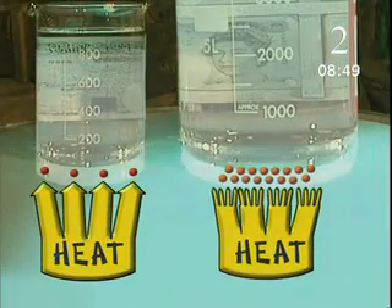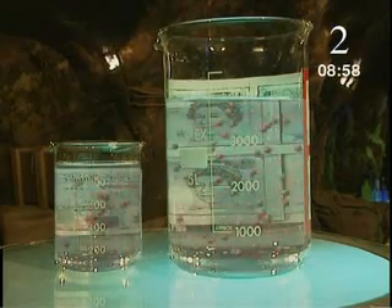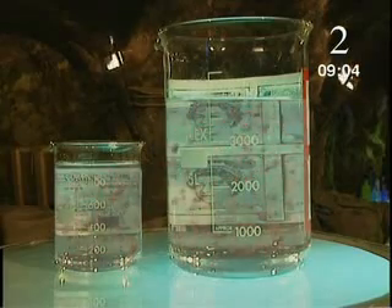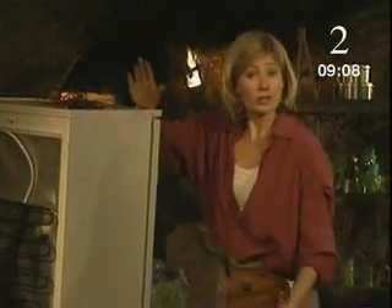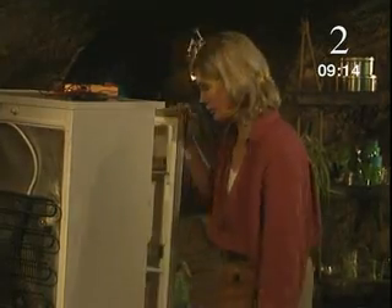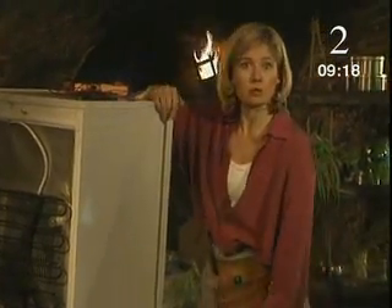This means that each particle in the large container gets less of the energy from the flame than the small one, so they'll move more slowly. When we measure temperature, what we're measuring is how fast the particles are moving — the slower they move, the lower the temperature. Now, if you want to keep anything at a steady temperature, you need to control not only the energy going in, but what's coming out. Something I'm failing to do. I hope Femi's having more success.